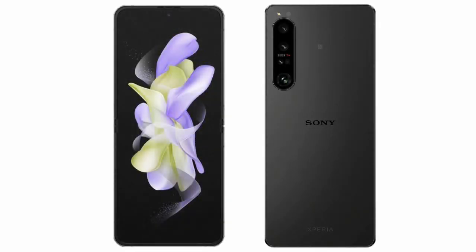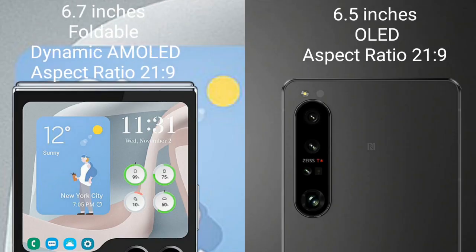I will compare the new Samsung Galaxy Z Flip 5 with Sony Xperia 1 Mark 5. Samsung Galaxy Z Flip 5 comes with a 6.7-inch foldable dynamic AMOLED display and an aspect ratio of 21.9. Sony Xperia 1 Mark 5 comes with a 6.5-inch OLED display and an aspect ratio of 21.9.